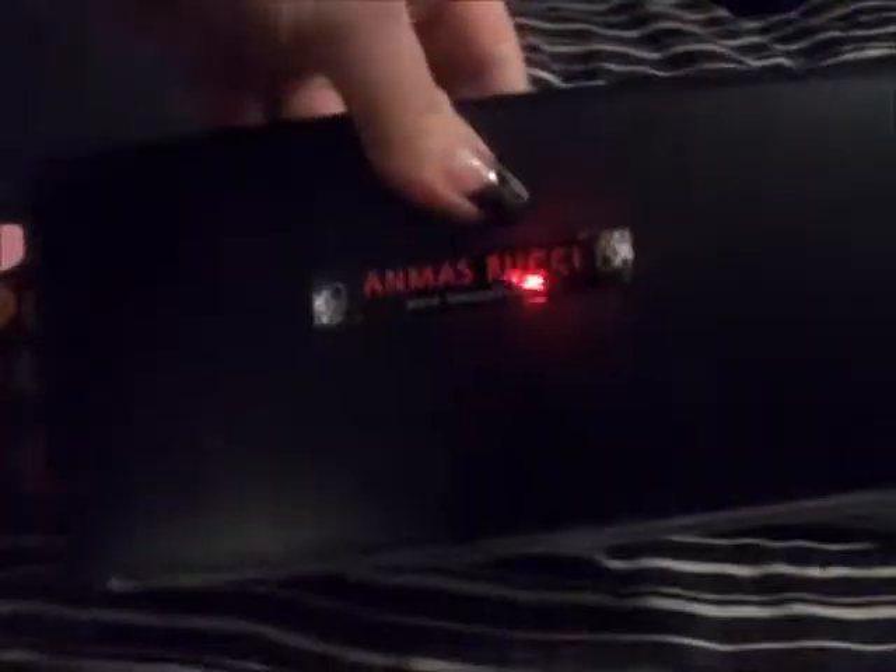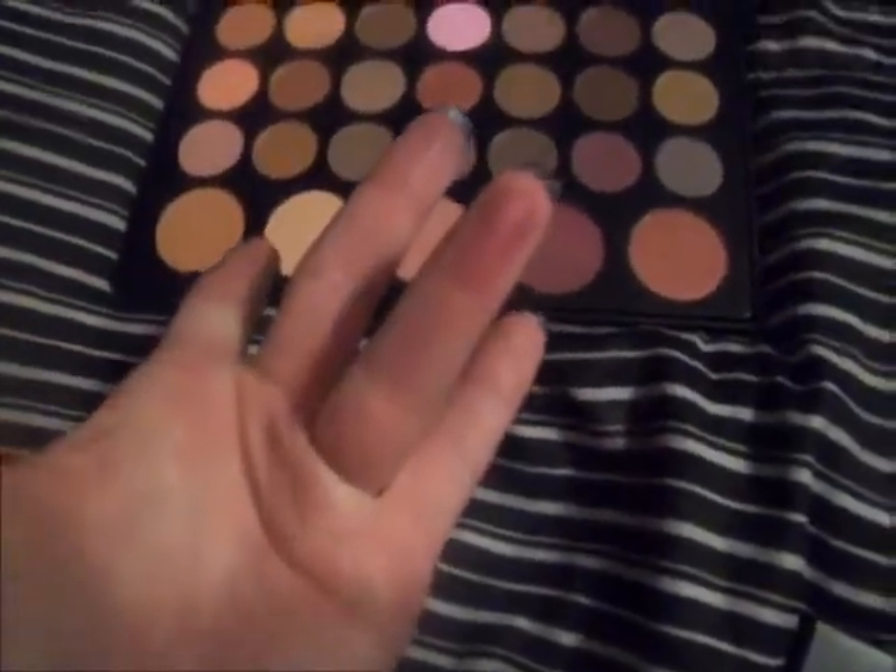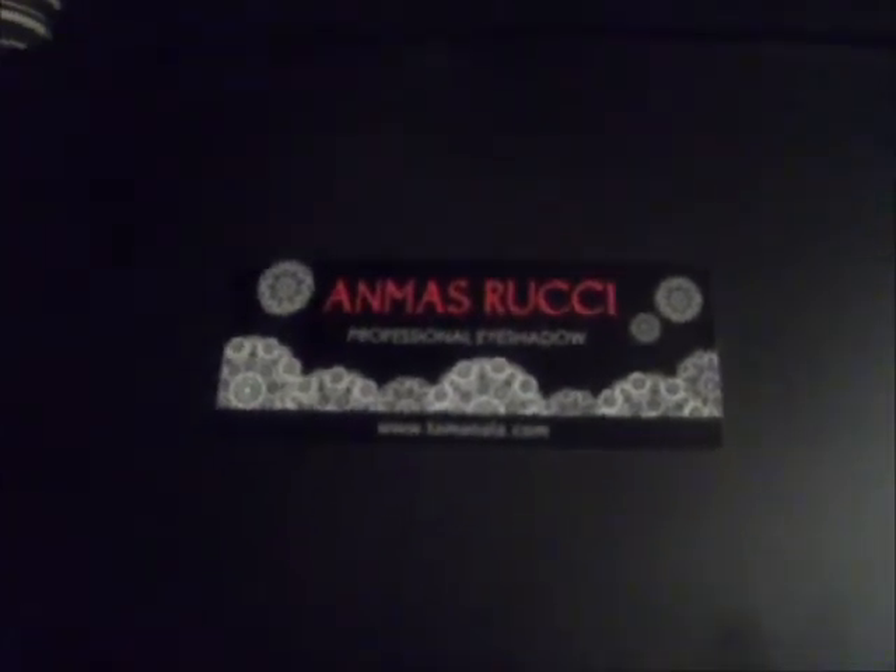This one I paid $7.95 for on eBay, and it's from the same maker of the one I said wasn't pigmented — and it's not. When I put it on my eyes, look at the pink — you can hardly see it. That color looks really dark in the palette, but when you get it on, it's not. So I'm not very pleased with those palettes at all. That's just my opinion — doesn't mean it's so, it's just how I feel about it.